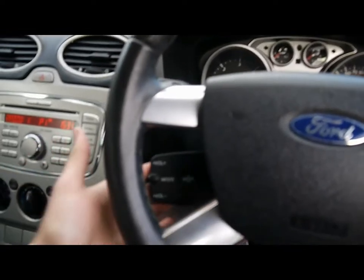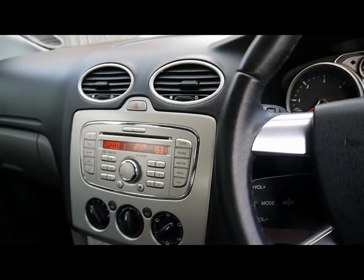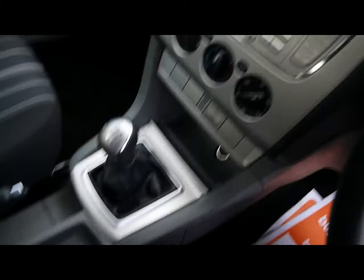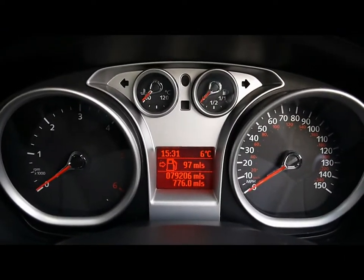Inside we've got satellite stalk controls for the audio system, which is a 4-6000 radio and CD player. We've got auxiliary input over in the glove box. Air conditioning on the panel just here, and various other cup holders and storage compartments in the centre console. The on-board computer shows you distance to empty, average fuel consumption and average speed.